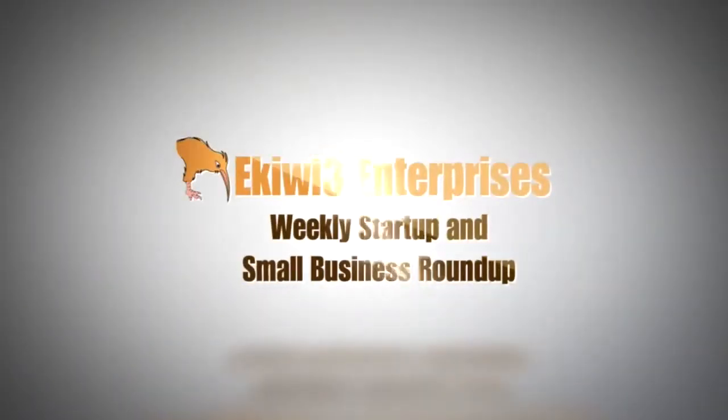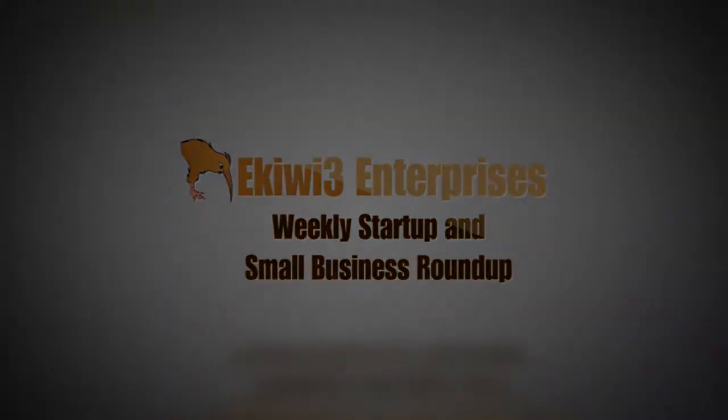Greetings YouTube, this is Efren with EQE3 Enterprise coming at you with the second of three videos this week — yet another deserving service to consider for your small business and startup to make your interview process streamlined. You really should check this out. It's called Interview Master.